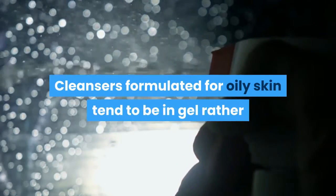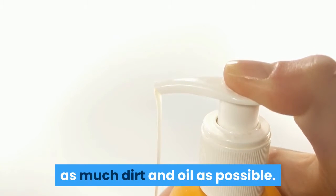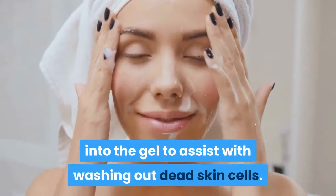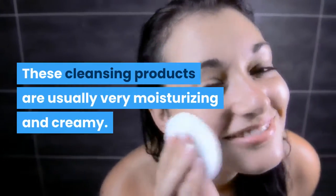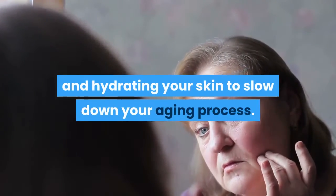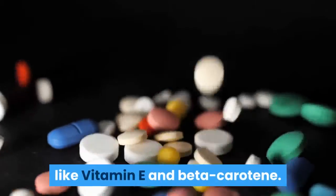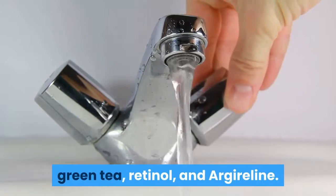These items are usually pH balanced as combination skin is likely to be very unpredictable. Oily skin cleansers formulated for oily skin tend to be in gel rather than balm form. The gel is designed to purify the skin of as much dirt and oil as possible. Some of these cleansing products have exfoliation beads built into the gel to assist with washing out dead skin cells. Anti-aging cleansing products are usually very moisturizing and creamy, helping to nourish and hydrate your skin. They are often infused with vitamins like vitamin E and beta-carotene, and may contain green tea, retinol, and argyreline.